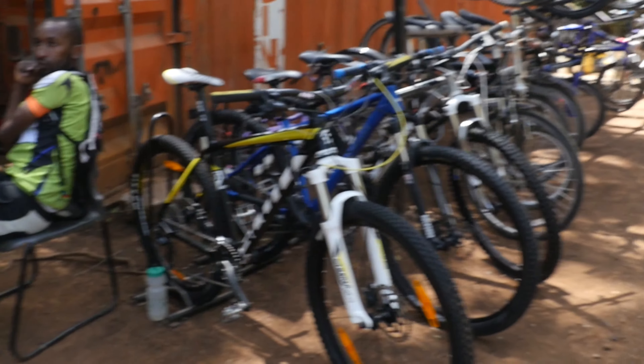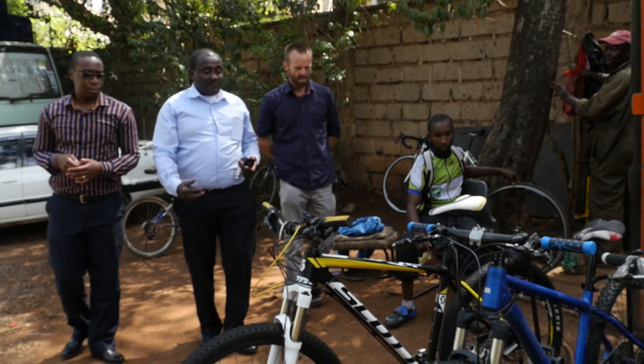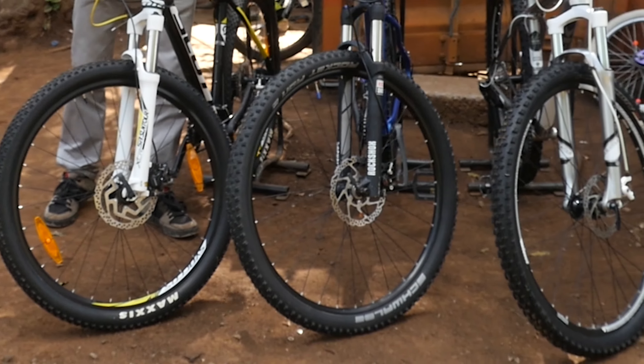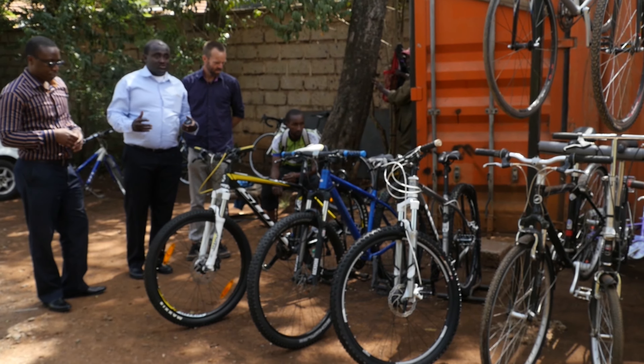We are at the Green Cycle bike shop at the Valley Arcade. Melvin had identified a number of bikes, so he's going to show us which bike he chose and then we shall tell him the pros and cons and what to look into with a bike.